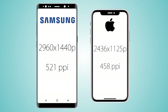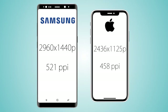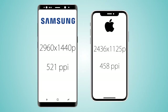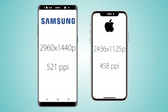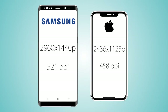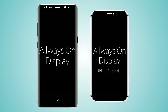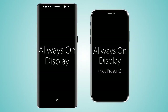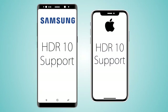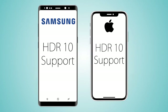The resolution is gonna be Quad HD+ on the Note 8 versus 2436 by 1125p on the iPhone X. Pixel density is 458 ppi on the iPhone versus 521 ppi on the Galaxy Note 8. The Note 8 comes with an always-on display while the iPhone X does not, despite having an OLED screen. Both handsets support HDR10, meaning high contrast and better colors.